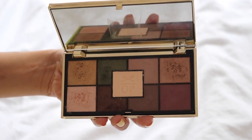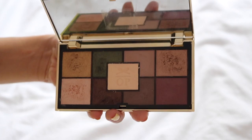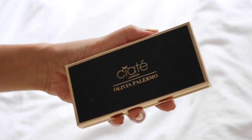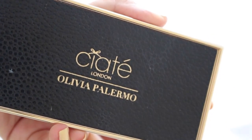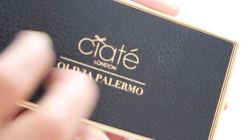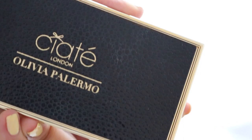My favorite highlighting shade in this palette I would grab just to highlight the inner corners of my eyes. The palette itself is not super huge and has nine shades inside — you can create countless looks with it, so I usually bring this around. The only thing is you also need to bring an additional eyeshadow brush. I love how it's black and gold with a designed pattern on the black part that makes it look really pretty and elegant — it actually looks like a clutch.